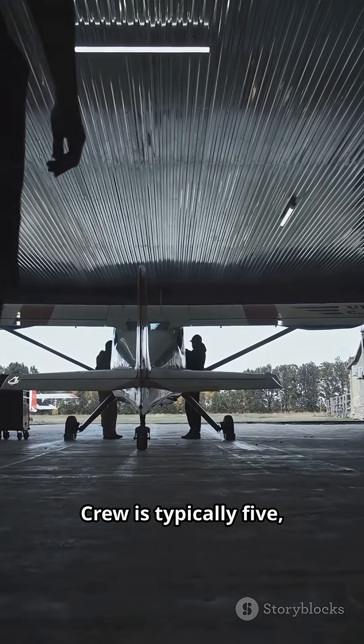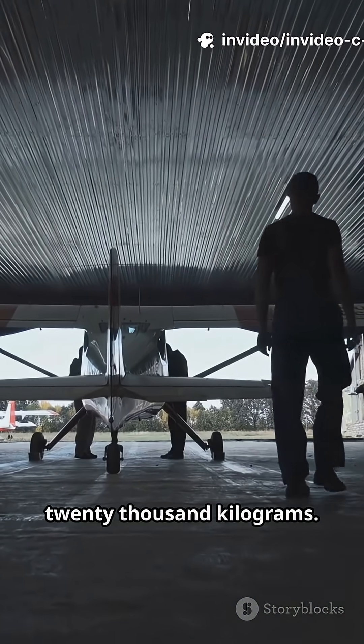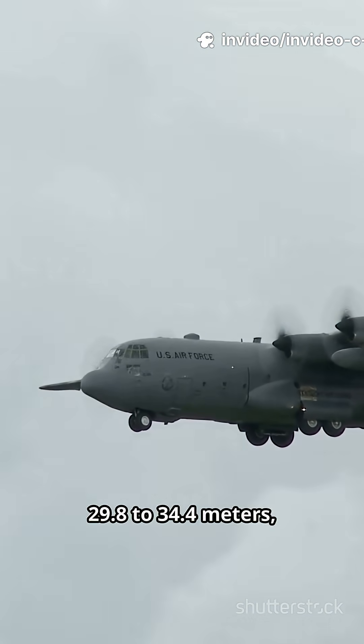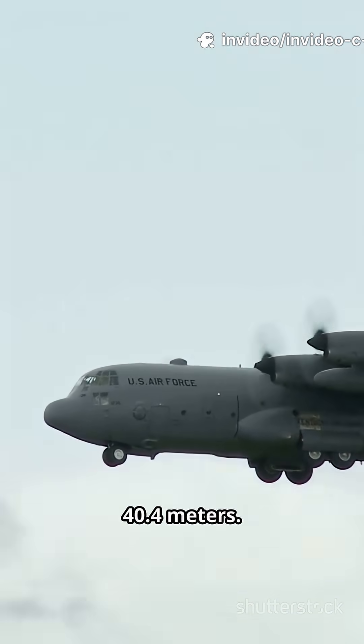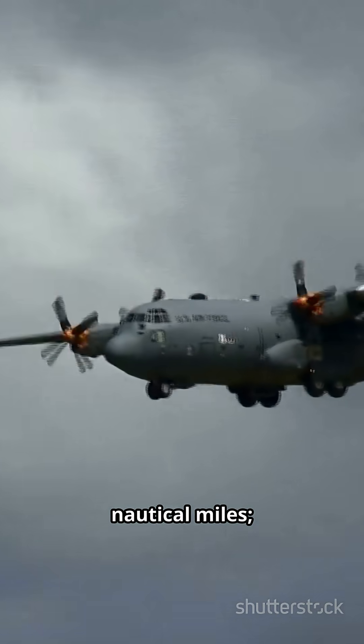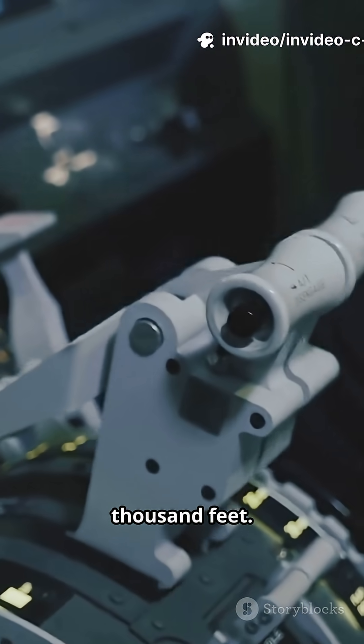Crew is typically 5; the J model reduces to 3. Payload up to 20,000 kilograms. Length ranges from about 29.8 to 34.4 meters, wingspan roughly 40.4 meters. Range about 1,275 nautical miles, cruise around 540 kilometers per hour.